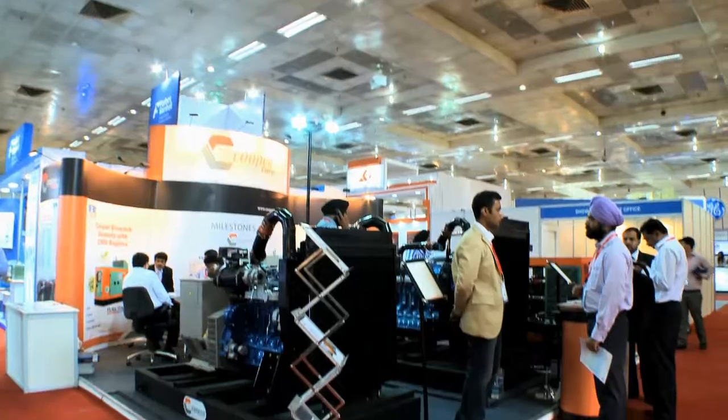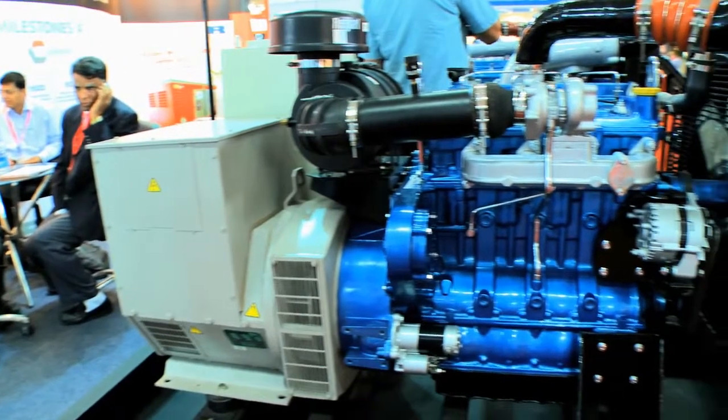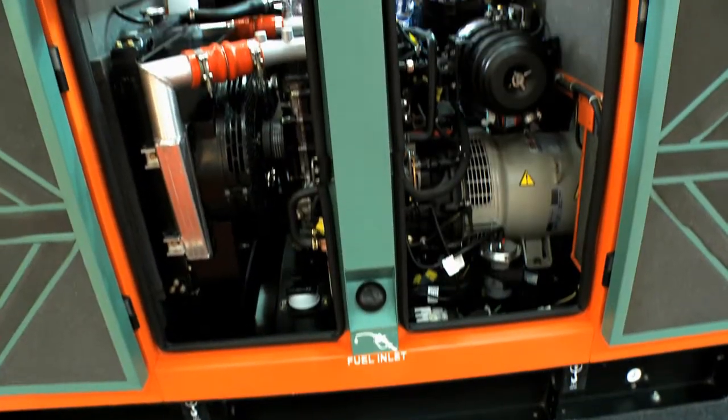Cooper was actually India's first diesel engine manufacturer. We have a technological tie-up with Ricardo of the UK, and Ricardo has designed these engines that you see right here. These are state-of-the-art common rail fuel injection and Euro 4 compliant engines.